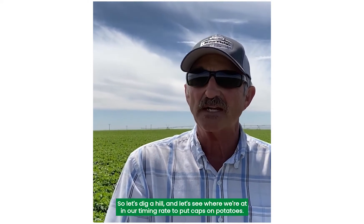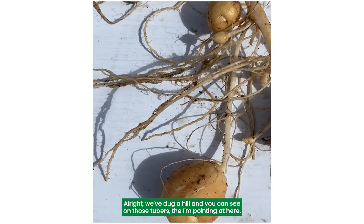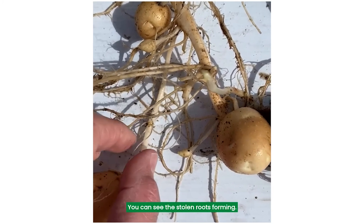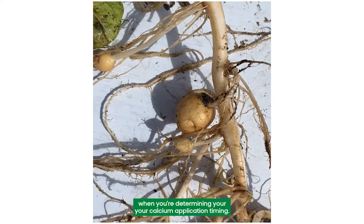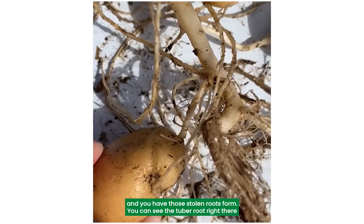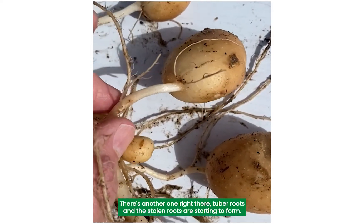So let's dig a hill and see where we're at in our timing to put CATS on potatoes. We've dug a hill, and you can see on those tubers — the one I'm pointing at here — there are some tuber hair roots right there. And on the stolon, you can see the stolon roots forming. That's really what you want to look at when you're determining your calcium application timing — when your tuber roots are starting to form and you have those stolon roots forming. You can see a tuber root right there, and then the stolon roots that are forming. There's another one right there — tuber roots and the stolon roots starting to form.